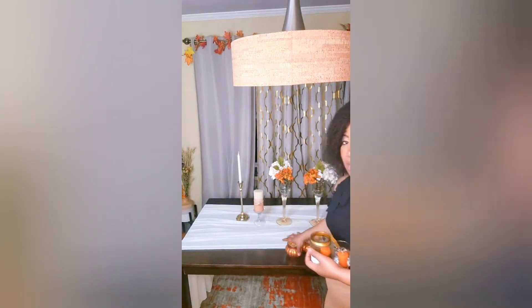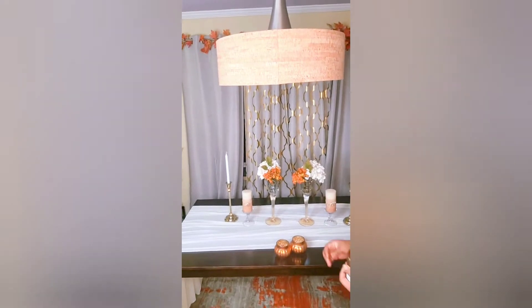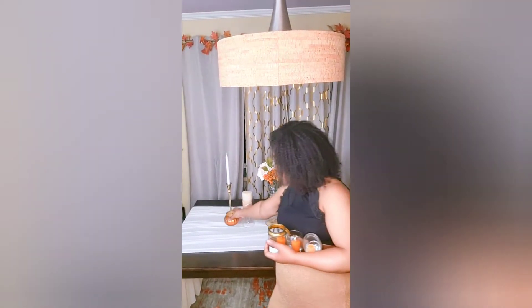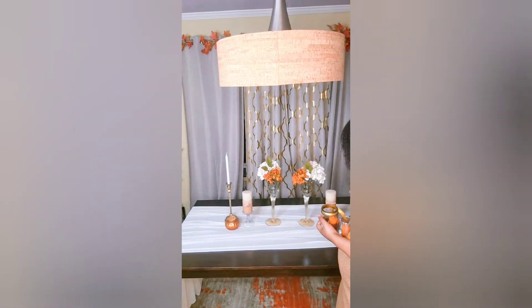Now here comes my favorite part. These candle holders were purchased at none other than Dollar Tree, and they are such beautiful, full decor pieces. Dollar Tree did its thing this year — they went so well with the pumpkin theme. They are so intricately colored and designed, and they made the decor so beautiful.